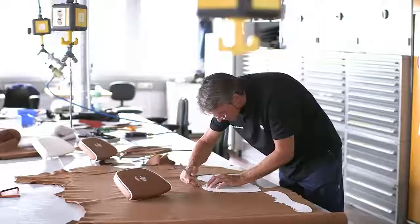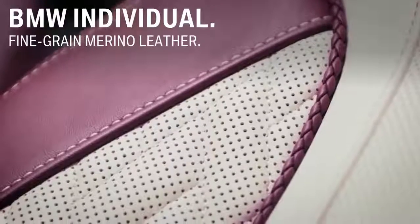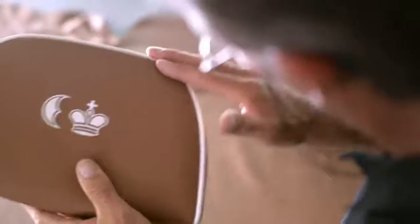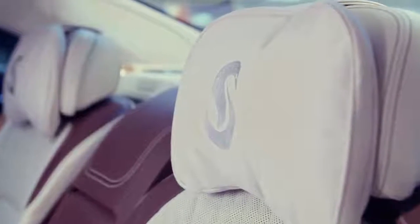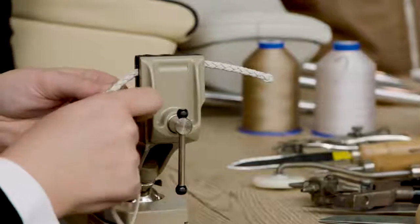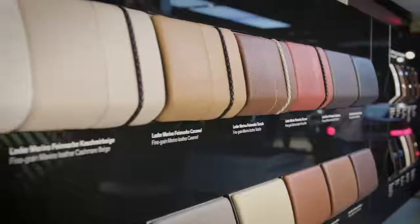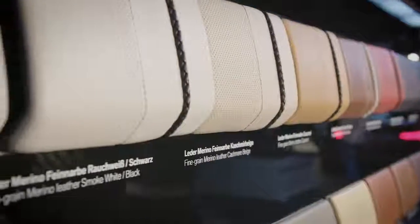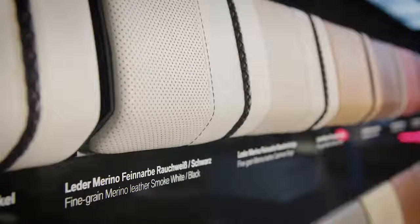The leather interior features handcrafted fine grain merino leather, the finest leather you can get from BMW. Choose from different colors. For noble completion, you can request custom stitching or, like here, embroidered logos on the headrests. Hand-woven piping and contrast stitching match the paint finish. The bi-color leather selection offers a striking visual contrast — feel free to choose your favorite out of different variations.